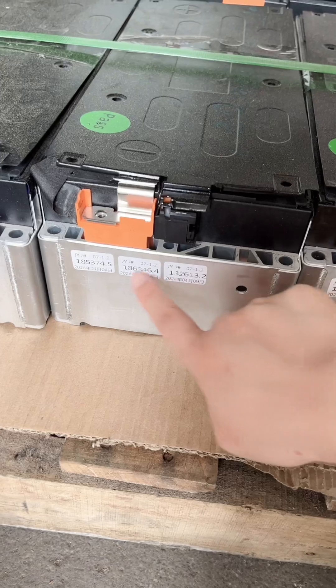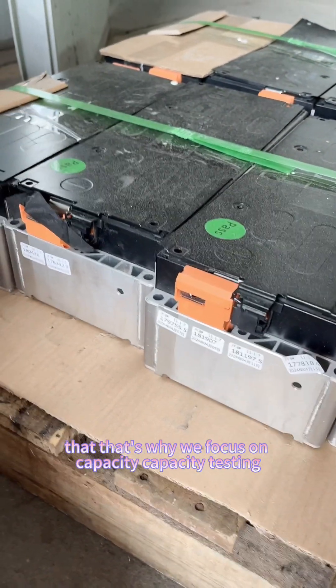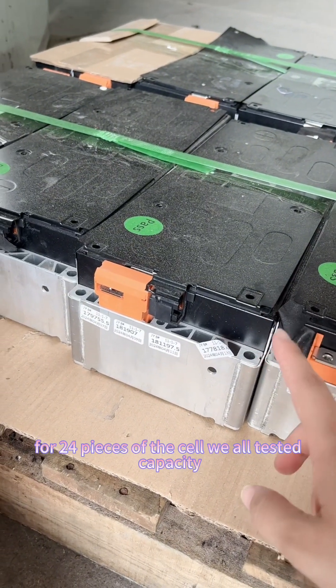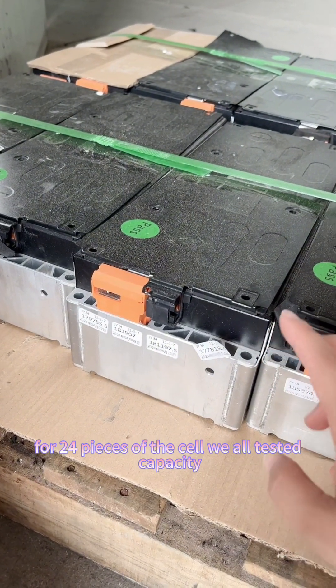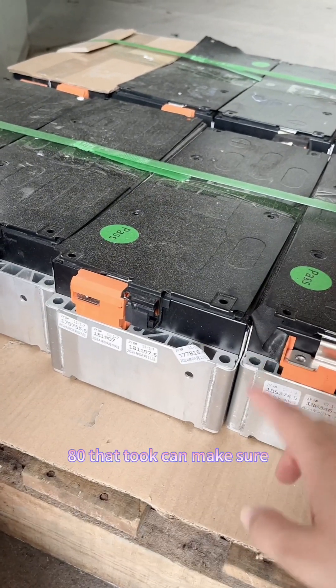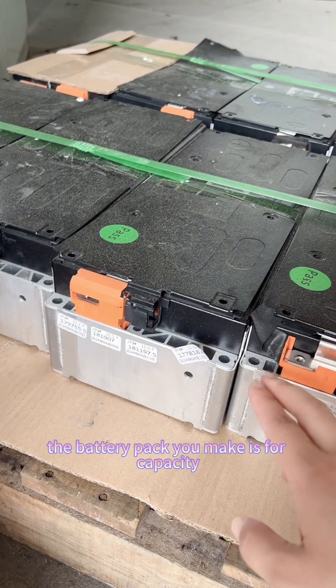That's why we focus on capacity testing — because for all 24 cells, we ensure the tested capacity is above 180Ah. This makes sure the battery pack you build has full capacity.